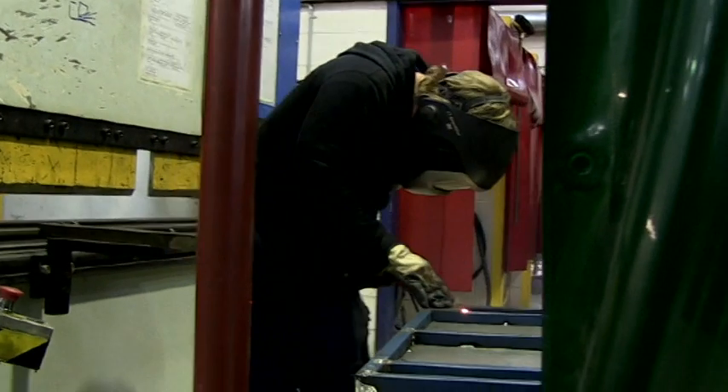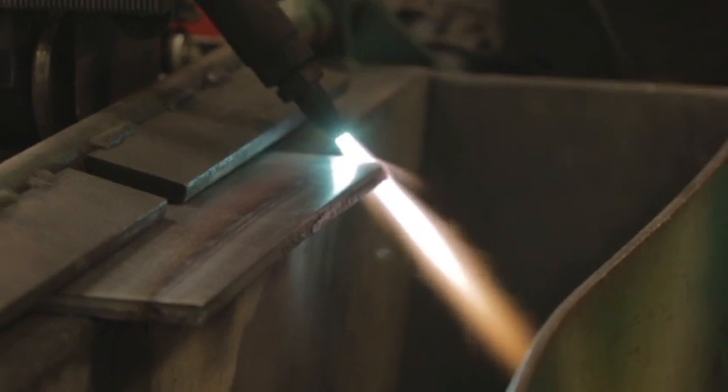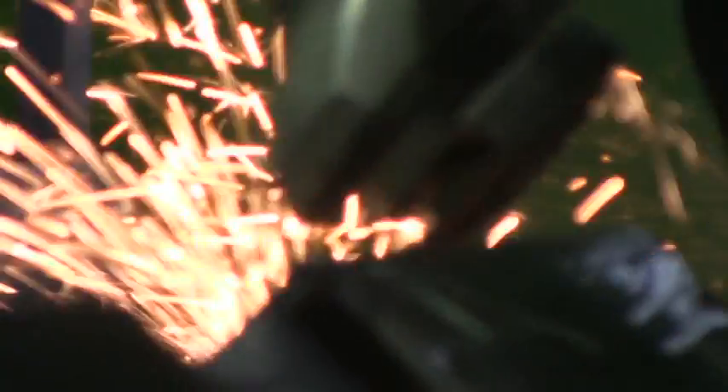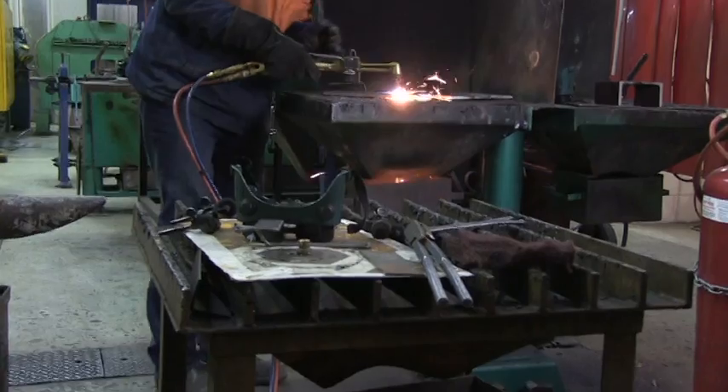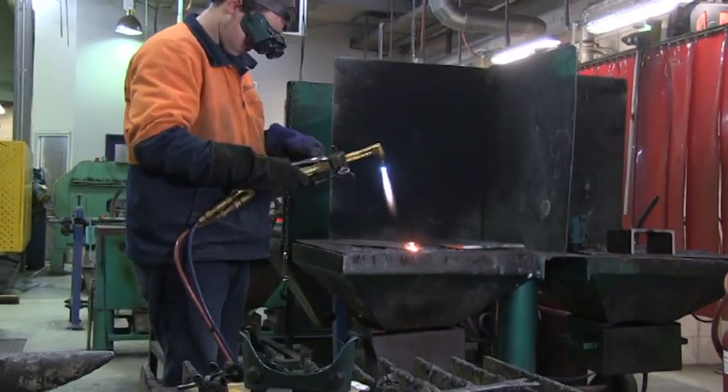They do get credits for it and that will actually shorten their training time within an apprenticeship. They do arc welding and MIG welding and they also use the oxy-acetylene and also a profile cutter. There's a really big broad range there on the fabrication side of it.